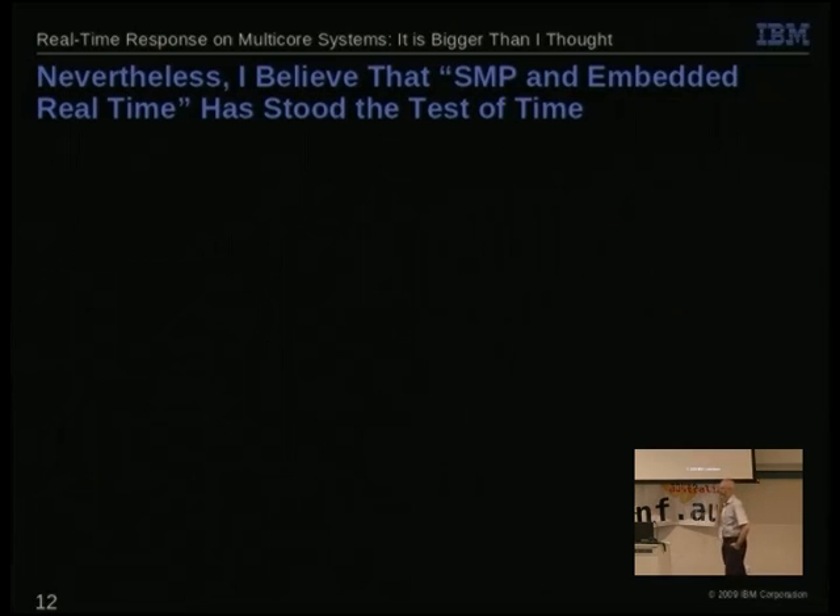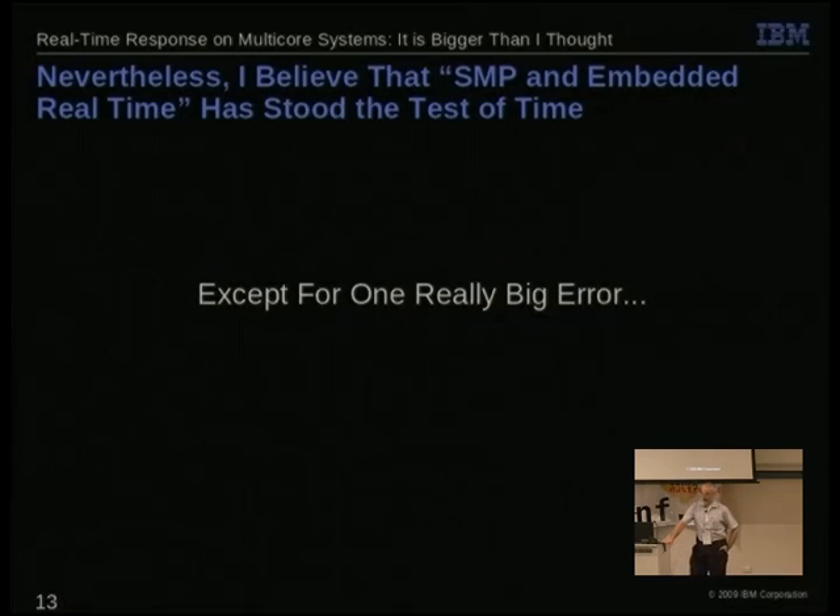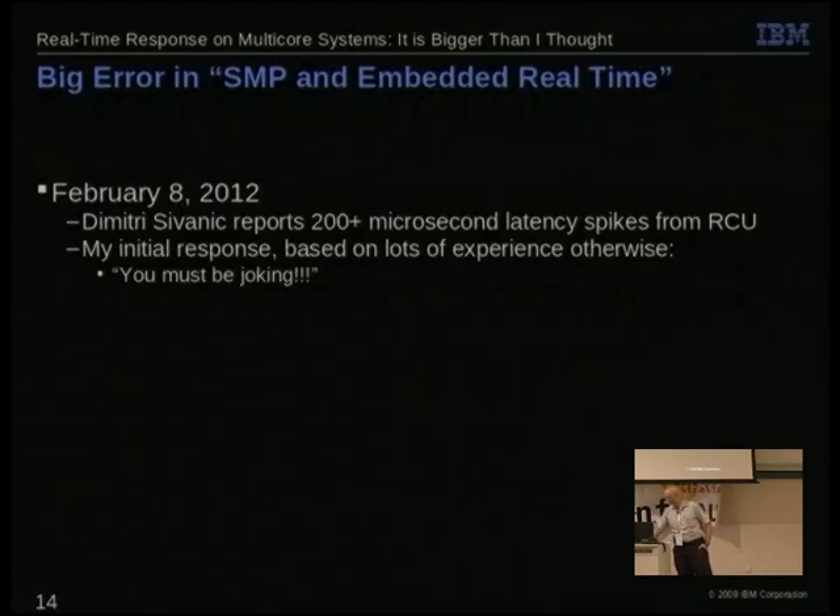But I have to confess that I made one really big error in that article, and that error is what this talk is about. I didn't learn of the error until about a year ago. I got an email from Dmitri Svinit reporting 200 microsecond latency spikes when RCU did grace period initialization. I wasn't really inclined to believe this — as we saw in a previous slide, we were getting 40 microseconds for all of Linux, of which RCU is a small fraction — and here he was telling me he was getting 200 out of just RCU.